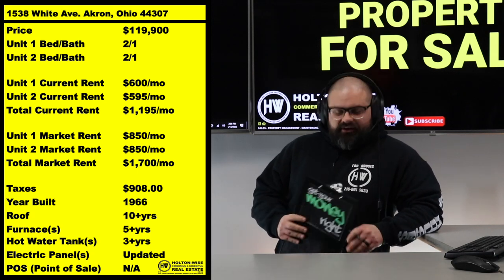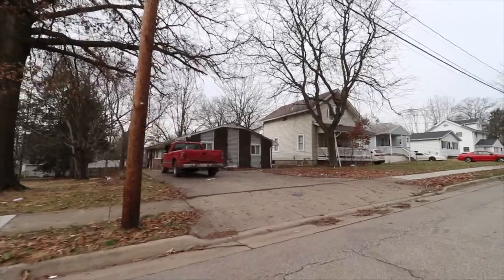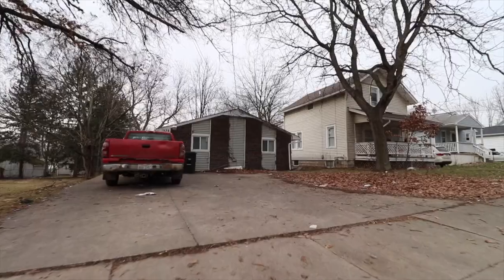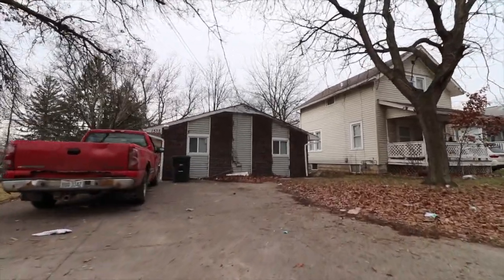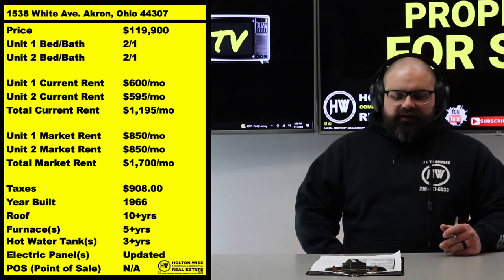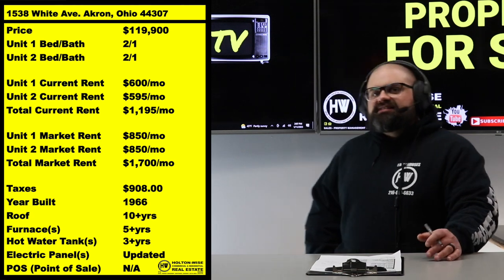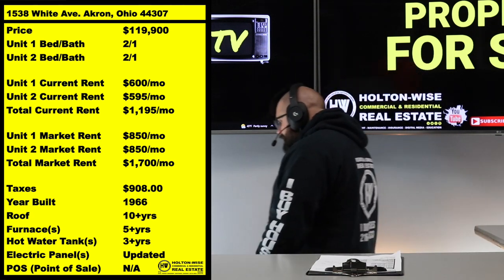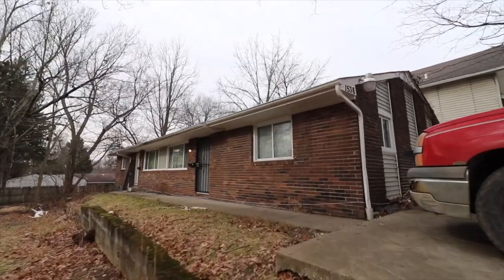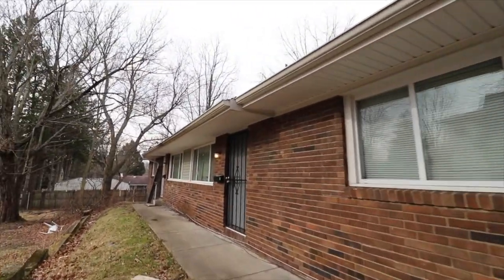The first thing I need you to do is not get distracted by the low rent amounts on the screen — $600 and $595. There is over $500 being left on the table right now by this current landlord. He's got two month-to-month tenants paying $600 and $595, but he's not keeping up with the market or the housing shortage.